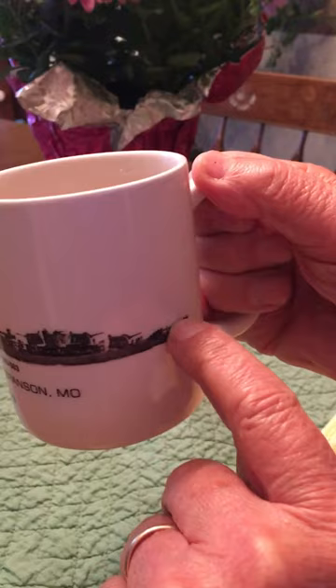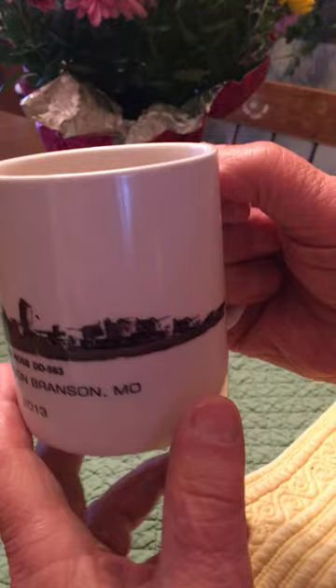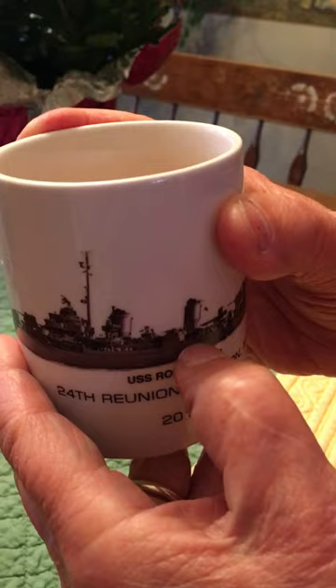Right here is about 20 depth charges. We used to throw them at submarines — they call them ash cans, or 50-gallon dynamite.